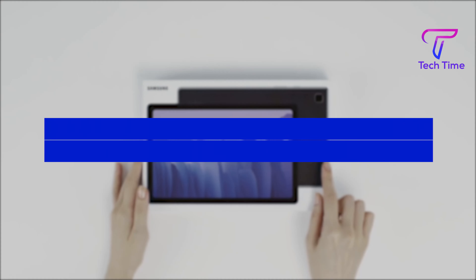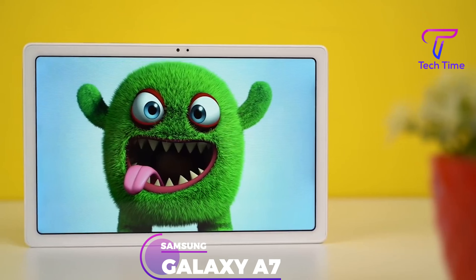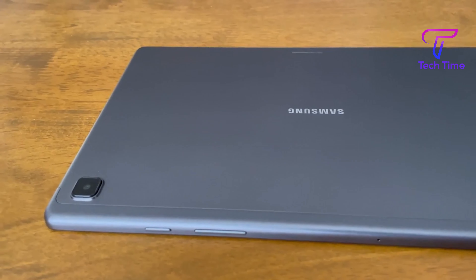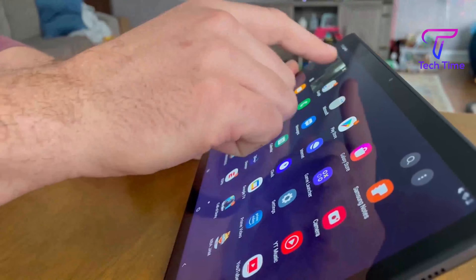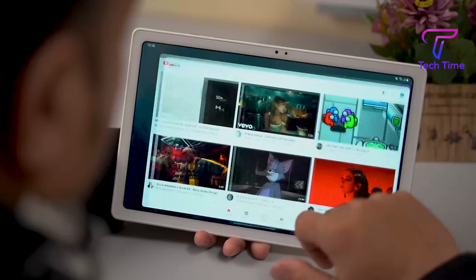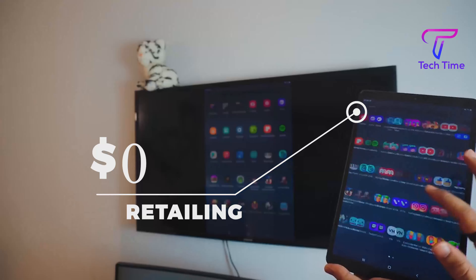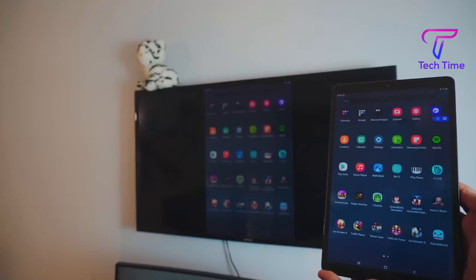Number 5: Samsung Galaxy Tab A7. Starting from the 5th position, we have the Samsung Galaxy Tab A7. If you prefer Samsung products, the Galaxy Tab A7 will certainly wow you. It has a very solid build quality that's definitely not going to disappoint you. It's especially useful if you require a tablet that can connect to other devices. Your phone's notifications and texts can be received by the Galaxy Tab A7, and you may even use it to make and receive phone calls. Retailing at $250.